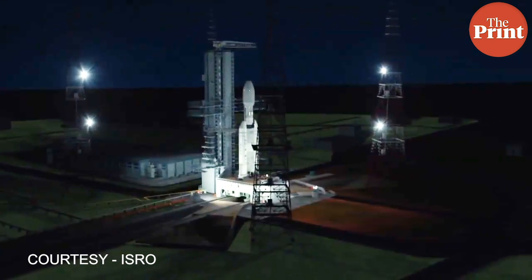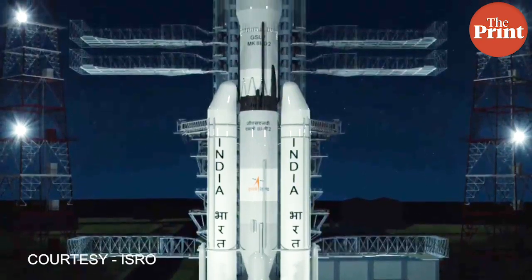This is the region that the Chandrayaan-2 mission will also be exploring. The GSLV rocket is still not powerful enough to carry the craft all the way to the moon. Instead, when released in the orbit, the craft performs a series of orbital raising maneuvers by revolving around the earth. Each time it goes around the earth, it gathers more energy and raises its height, and thus finally escapes the earth's gravitational attraction.